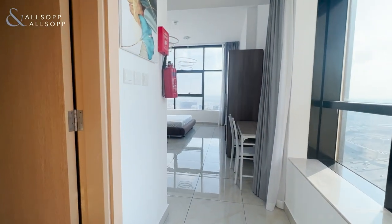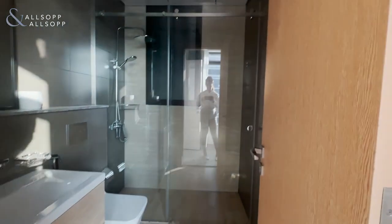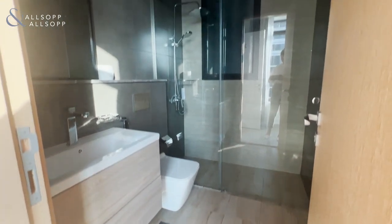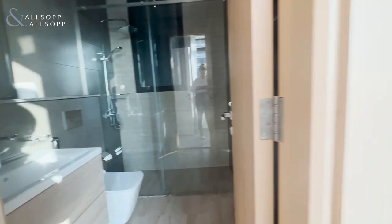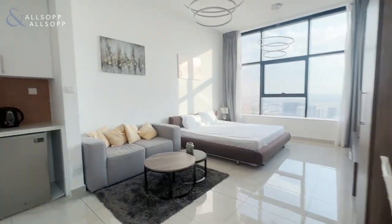This is a fully furnished studio in Square Tower in JBC. As you come in on your left-hand side you have the bathroom, which is a walk-in shower. It's all up to date, all very modern. It was completed in 2021.